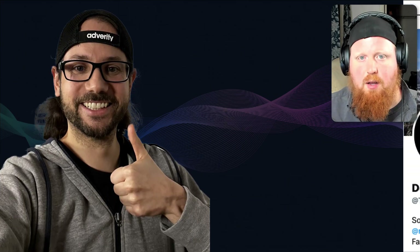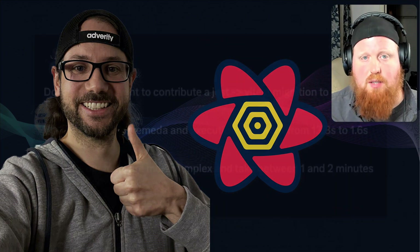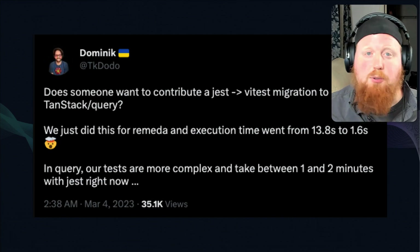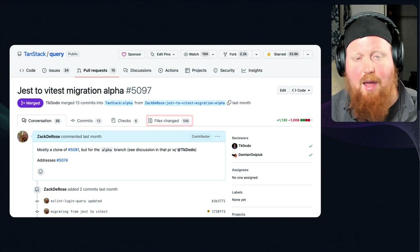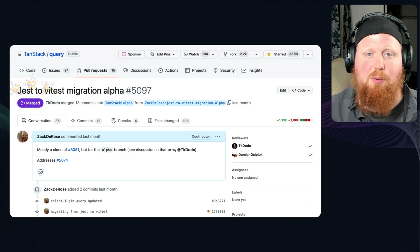The last couple weeks I've been working with Dominic, also known as TKdodo on Twitter, on some enhancements to the TanStack Query repo. This all started from a tweet from Dominic about a month ago where they were looking to migrate from Jest to Vitest. I ended up getting absolutely nerd-captured by this, and after a failed attempt to get it merged into the main branch, a couple weekends of work and 106 files touched, we landed this migration into the alpha branch.